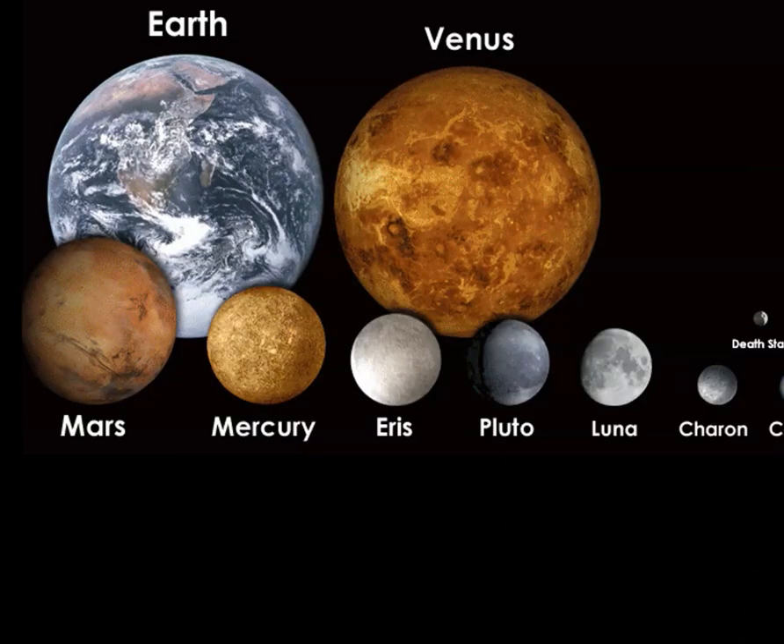A little sense of scale of our planets: Earth and Venus, the two largest on this scale, then Mars, Mercury, Eris (dwarf planet), Pluto (dwarf planet), Luna (a moon), Charon (a moon of the dwarf planet Pluto), Ceres (another dwarf planet). And just for our sci-fi friends, the relative size of the Death Star, the Planet Destroyer.